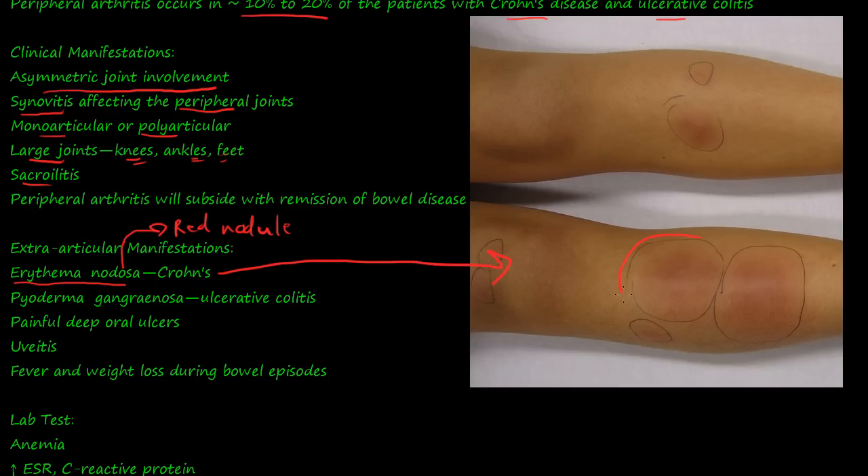Here you can see these red nodules on the shins. It most commonly occurs on the lower extremity. That is erythema nodosa.